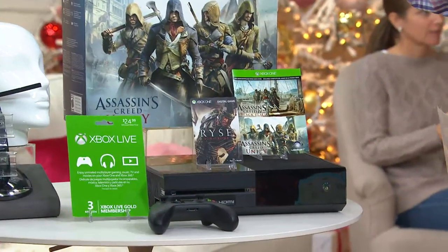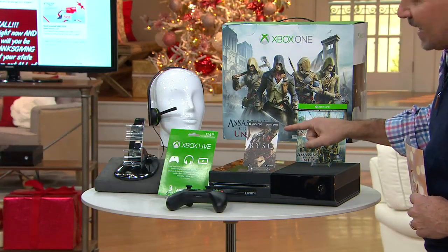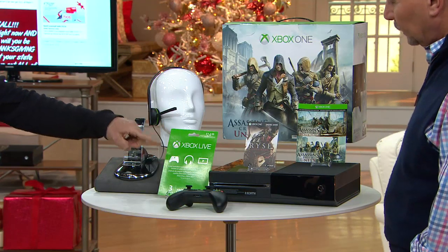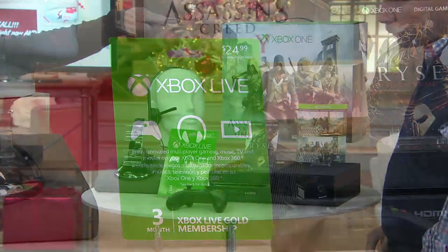Here's their holiday offer: the Assassin's Creed with Unity and Black Flag. And then QVC's adding Rise, Son of Rome. So you've got three games automatically inside there. Then you're going to get three months of Xbox Live gold membership, which means up to 70% off when you buy games. There are free games every month, and we're going to show you one of those — a family-friendly game in a second.